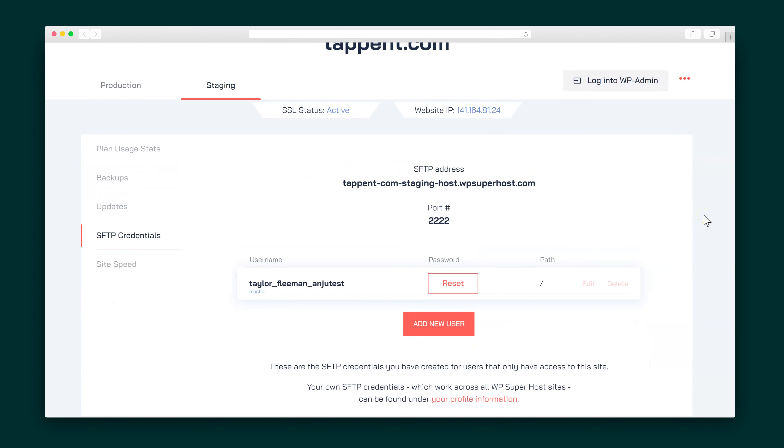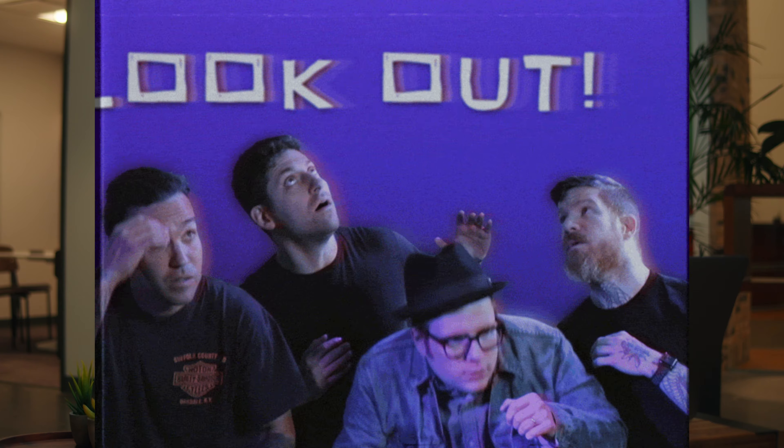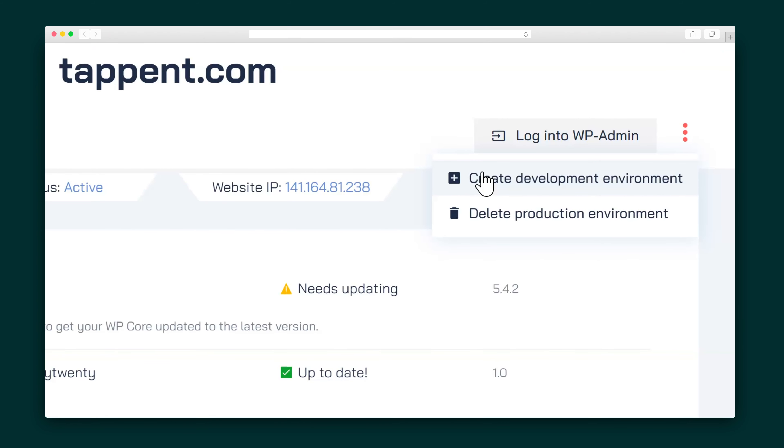WPSuperhost also creates a staging domain where you can test changes to your website. This page has all of the same functionality, but your changes are kept offline until you are ready to push them through to your production site. And heads up — whenever you push a staging site through to production, WPSuperhost takes a quick snapshot so you can always go back to your original site. Bonus: you can also create a development environment, which adds yet another layer of protection between the site you are editing and the one that's live.